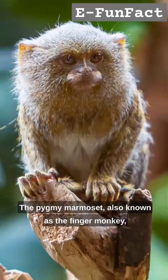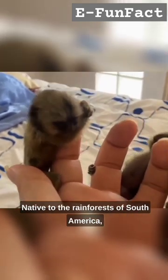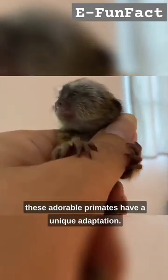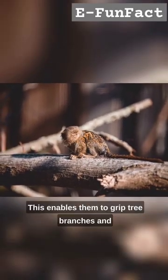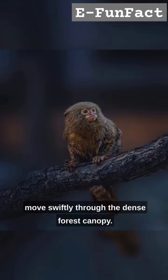The pygmy marmoset, also known as the finger monkey, is the smallest monkey species in the world. Native to the rainforests of South America, these adorable primates have a unique adaptation: they have specialized claw-like nails instead of true thumbs. This enables them to grip tree branches and move swiftly through the dense forest canopy.